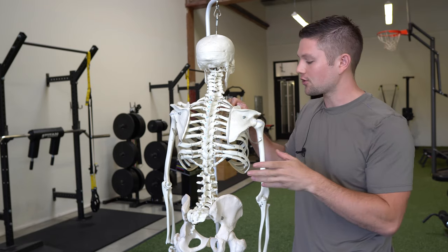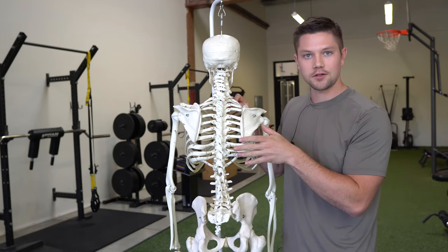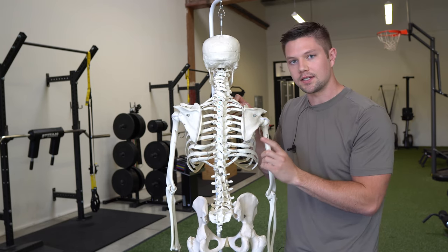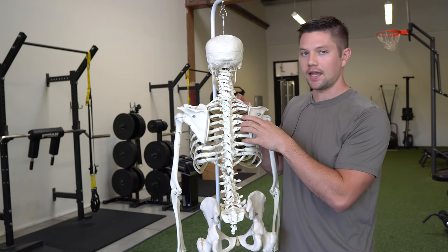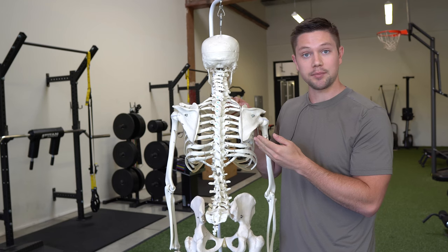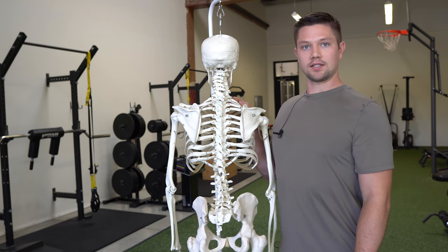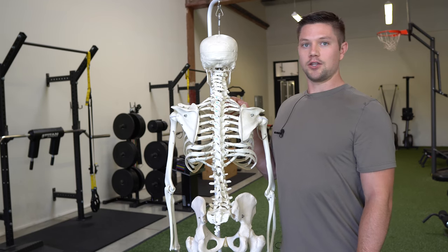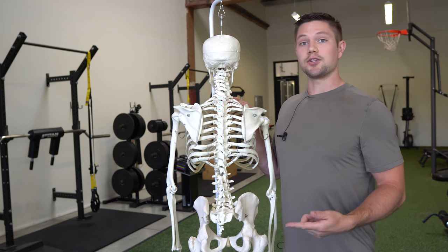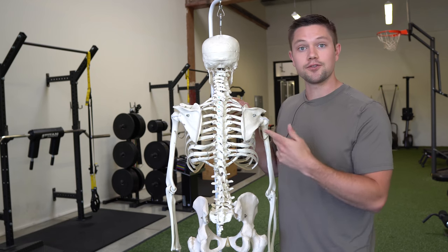That missing piece is the structure that the scapula is sitting on in the first place: the rib cage. Your rib cage is a structure that can move independently of your scapula. You can feel this by standing up and extending your back to flare your ribs — you're moving through your rib cage, not your scapula. Your scapula will change position as a secondary action to you moving through your rib cage first.